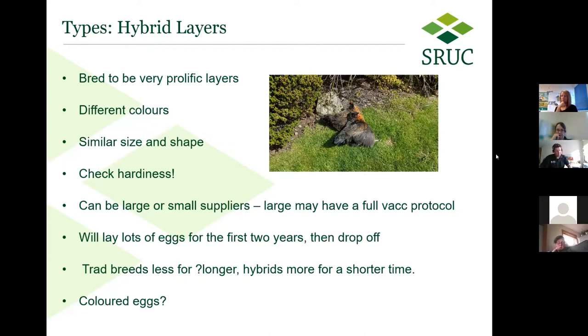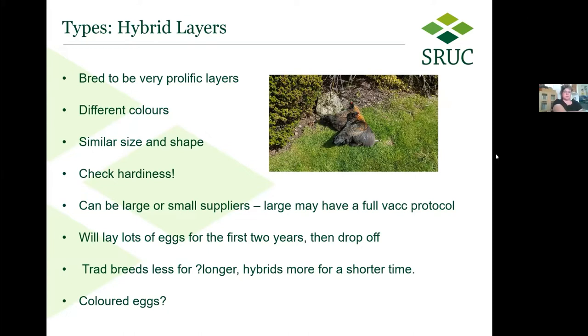Some of the larger suppliers, and sometimes even medium suppliers, may have a full vaccination and treatment protocol for their chickens — the same sort of protocol you'd get for actual commercial free-range hens. Hybrid layers will lay a lot of eggs for the first couple of years and then drop off quite sharply. These birds were bred to be prolific layers for a fairly short amount of time, which is why so many hens end up getting rehomed through the Hen Welfare Trust. Ex-commercials can still produce a reasonable number of eggs after rehoming, just not quite the torrent you'd get in the first couple of years.